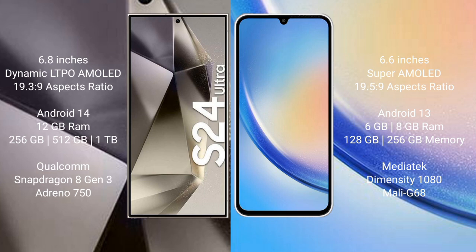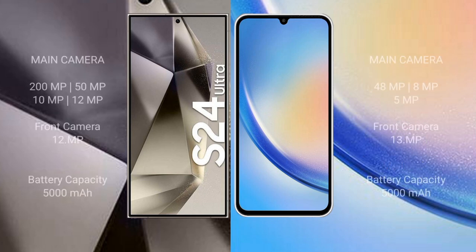Samsung Galaxy A34 features a MediaTek Dimensity 1080 processor and Mali-G68 GPU. The S24 Ultra has a quad camera setup: 200MP plus 50MP plus 10MP plus 12MP, with a 12MP front camera. Samsung Galaxy A34 has a triple camera setup: 48MP plus 8MP plus 5MP.